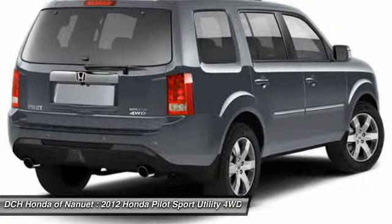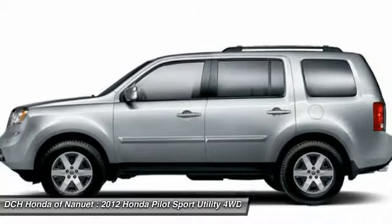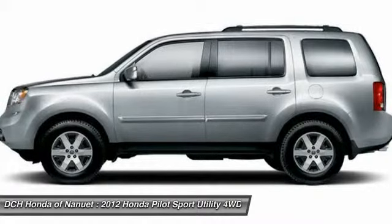Adjustable steering wheel. Power steering. This vehicle offers reliability and good looks at a great price. So come in and take a test drive today.